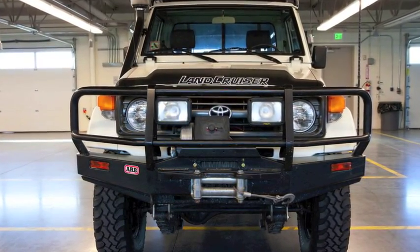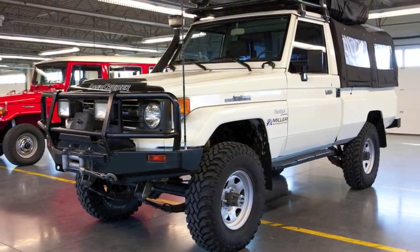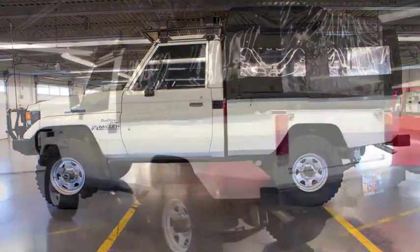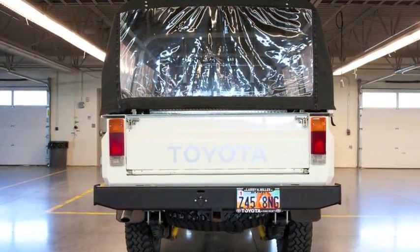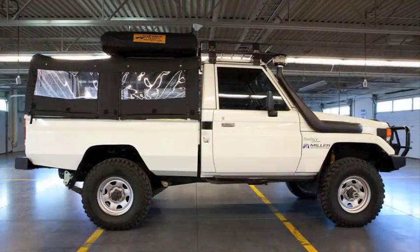This is a 1998 HZJ 75 Land Cruiser Pickup. It sits on a 1.25 ton chassis. It has a 1HZ motor with an aftermarket turbo and an H55F transmission with a split transfer case. It came with factory air conditioning. It has an ARB front bumper with Specter off-road lights and a Warn winch.